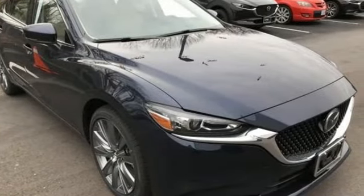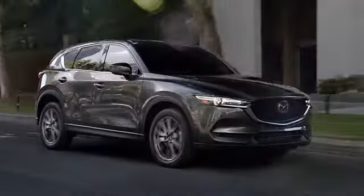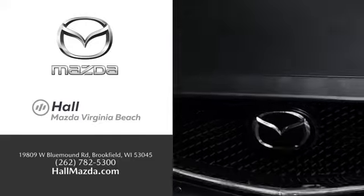See it for yourself when you take it for a test drive. Exceptional customer service and a wide range of new Mazda models. Find what you're looking for at Hull Automotive.